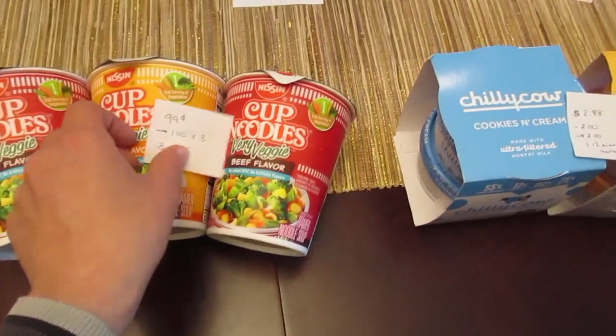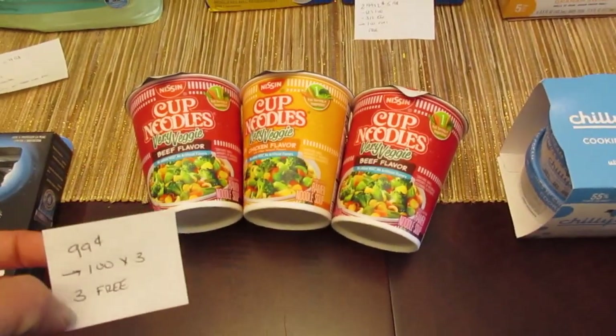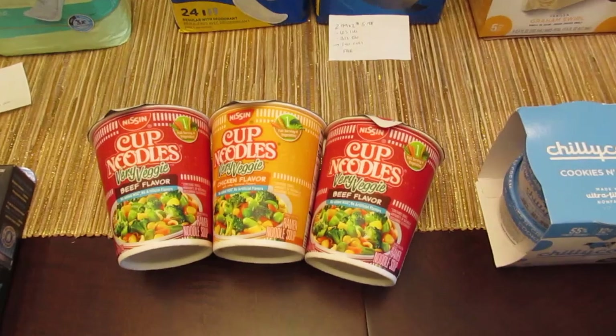The Cup of Noodles are $0.99. Checkout 51 gives you $1.00 back on up to three of them, so three of them are completely free with Checkout 51.